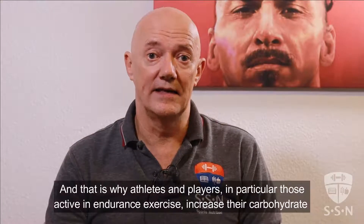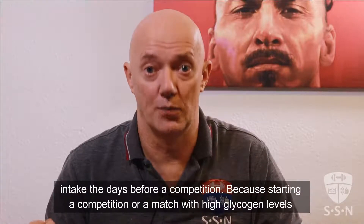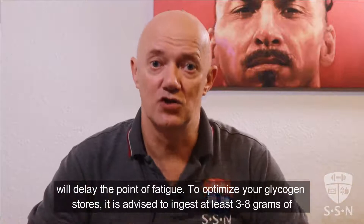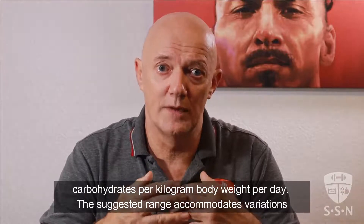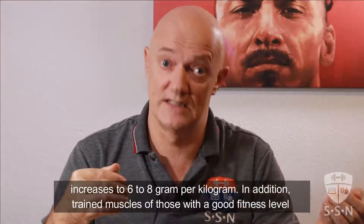And that is why athletes — players in particular — those active in endurance exercise increase their carbohydrate intake the days before a competition, because starting a competition or match with high glycogen levels will delay the point of fatigue. To optimize your glycogen stores, it is advised to ingest at least 3 to 8 grams of carbohydrates per kilogram body weight per day. The suggested range accommodates variations in training loads, individual training goals, body composition targets and other factors. And in case of a more intense training period and on the day before a race or match, that recommendation increases to 6 to 8 grams per kilogram.